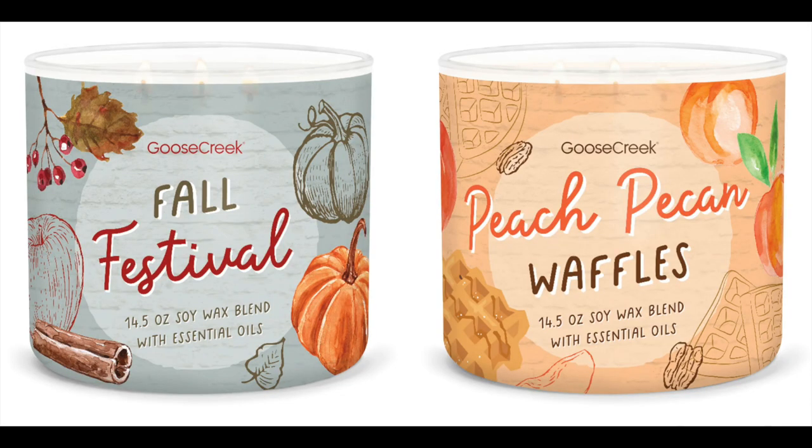I'm going to put a screenshot up right here. We have Fall Festival and Peach Pecan Waffles. Fall Festival looks like it was a repackage — it's falling leaves, apple spice, ginger, warm cinnamon, and cedar. I love the packaging. I think Peach Pecan Waffles is new. This one is baked peach, buttered waffles, toasted pecans, and vanilla cream. That one sounds absolutely delectable.